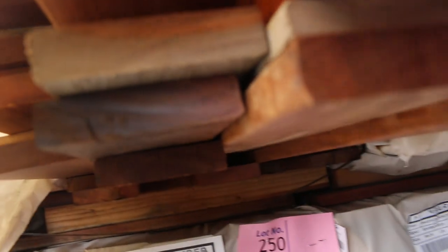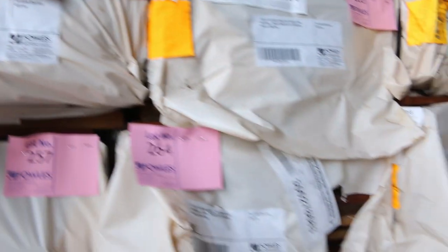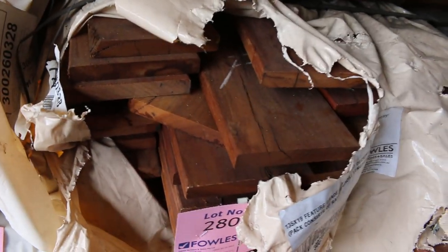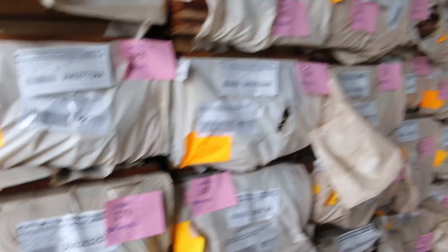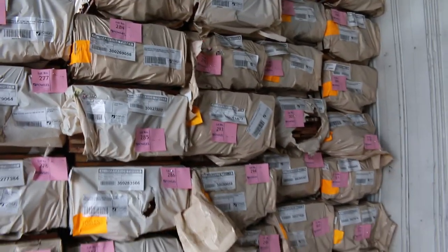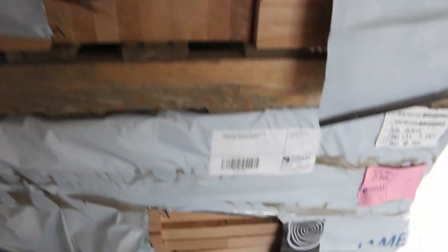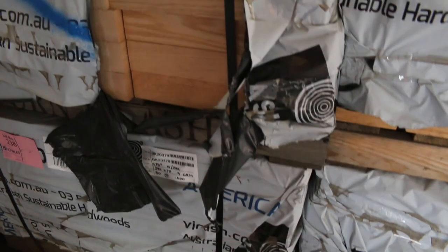Into some decking now — spotted gum: one pack of 140 by 25, then a heap of 86 by 19, and 135 by 19 in Queensland Mix hardwood. Some really nice stuff. Over here are some chopping block packs — some nice thick ones this week, 290 by 70, one pack of the 33mm thick. Some more Vic Ash posts in short lengths, 90 by 90s.